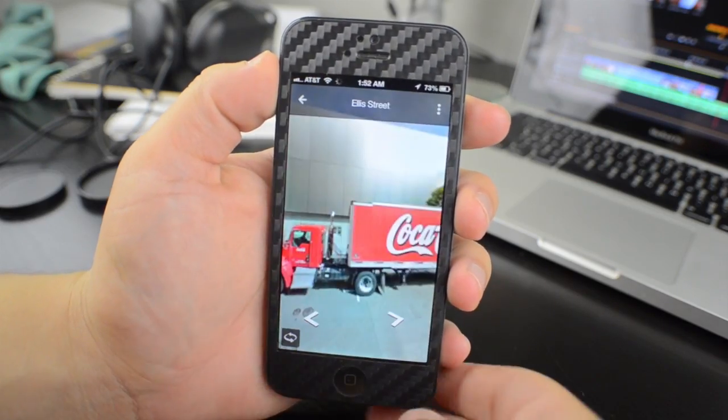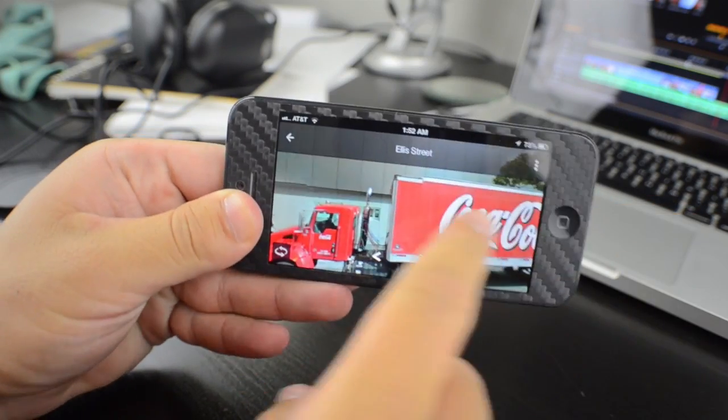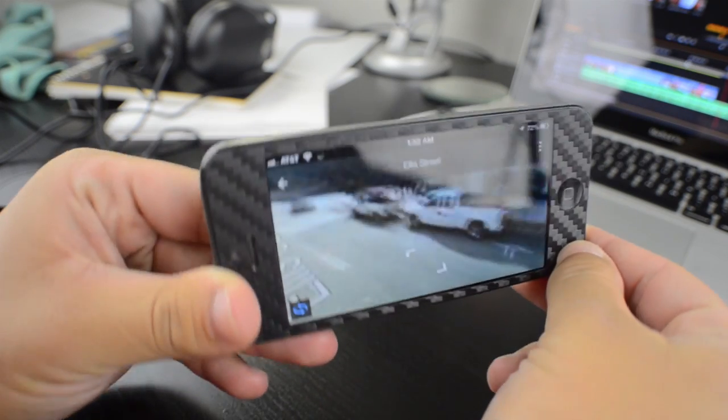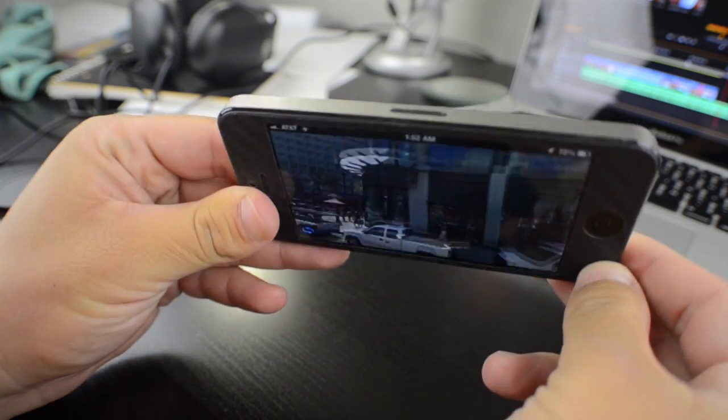In here, we also have the option for Street View. Street View works just as you would expect and also has a cool feature where you can move the phone around as you view it. Although not 100% useful, I'm glad I have it and it's a neat feature.